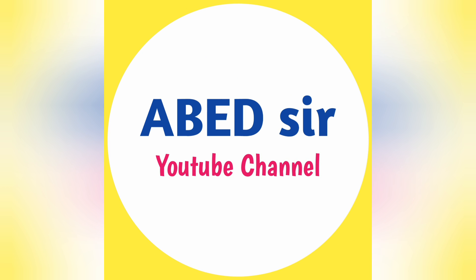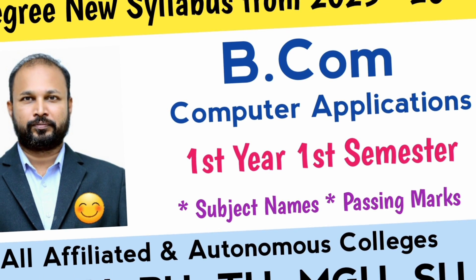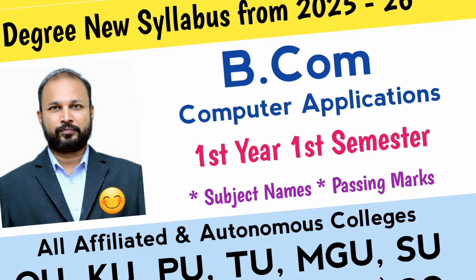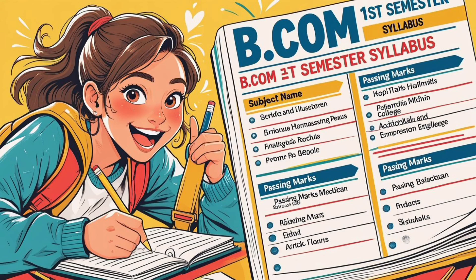Hi everyone. Welcome to our channel, your study partner for BCom Computer Applications. If you are starting your first year in 2025-26, this video is just for you. In first semester, you have 5 subjects. Let's understand each subject one by one with total marks, classes, credits and passing rules.